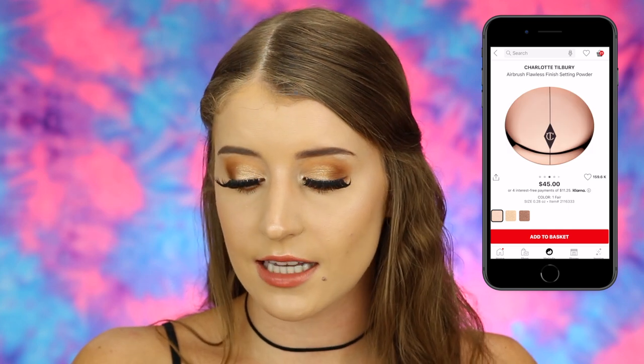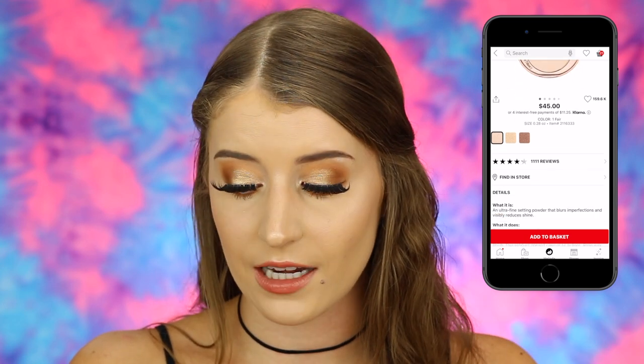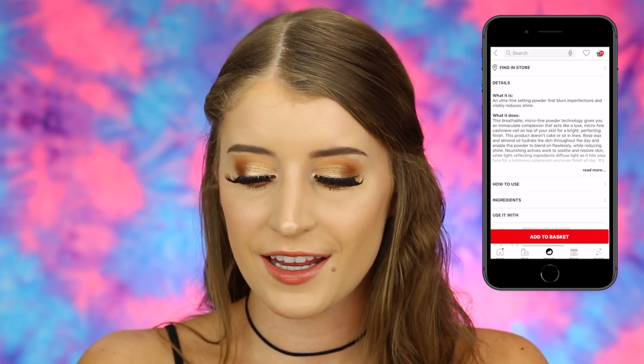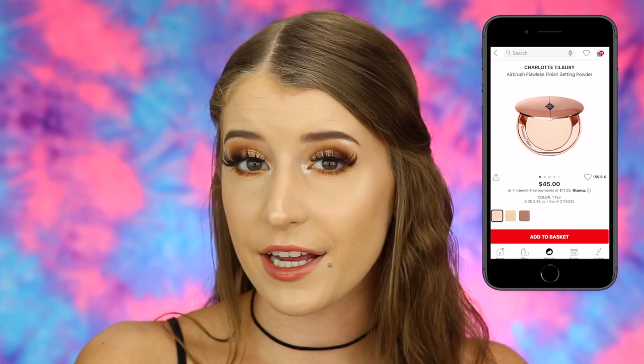I also put a powder in my cart — the Charlotte Tilbury Airbrush Flawless Finish Setting Powder. I've looked at this powder so many times in stores and can't decide if I want to buy it, because it is really expensive for what you get — it's a small powder. The reviews are pretty mixed; either people love it or hate it. It says it's an ultra-fine setting powder that blurs imperfections and visibly reduces shine. If you've tried it, let me know in the comments if it's worth it.